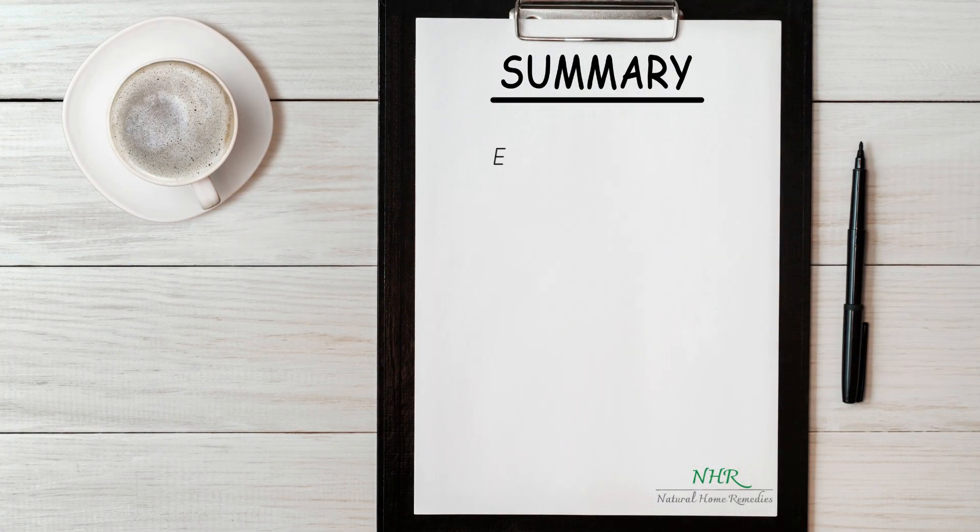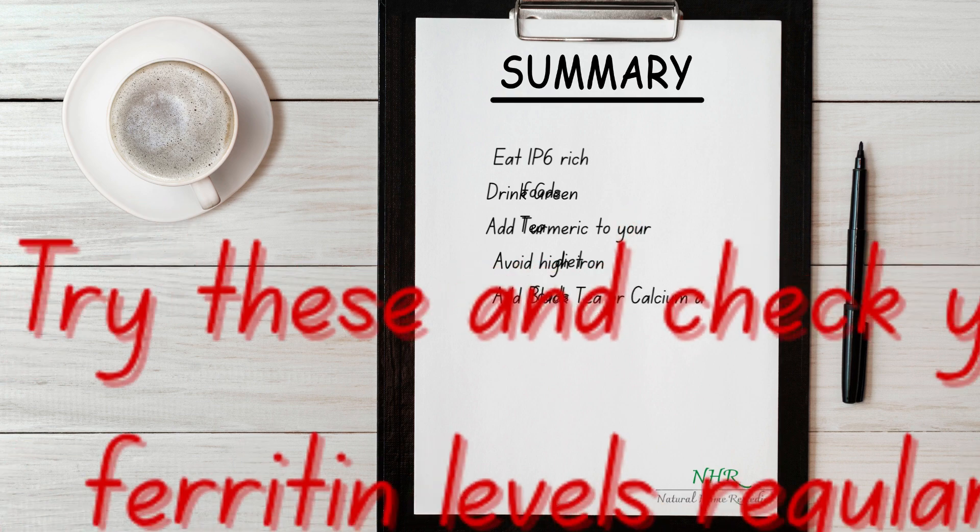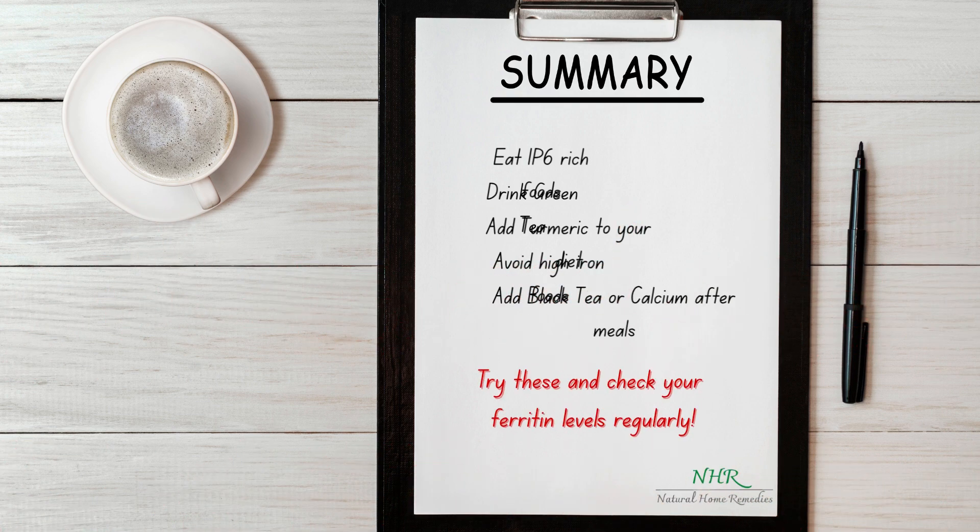To recap: eat IP6-rich foods, drink green tea, add turmeric to your diet, avoid high-iron foods, and add black tea or calcium after food. Try these natural remedies and track your ferritin levels regularly.